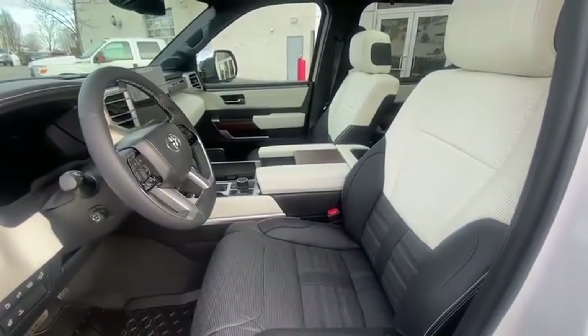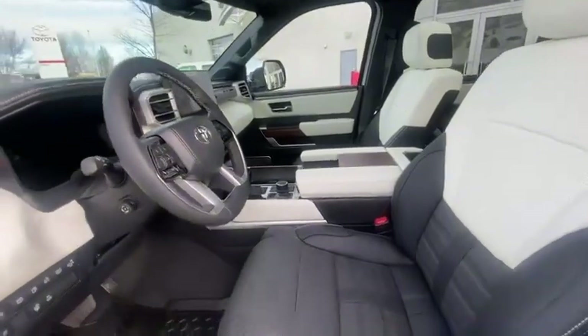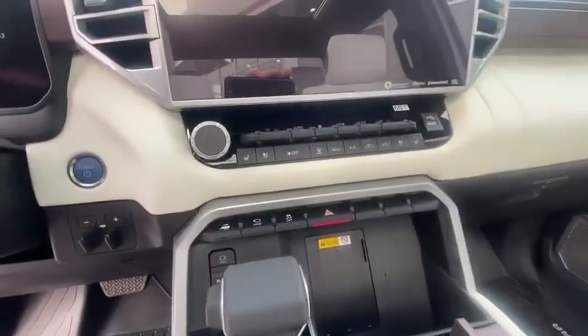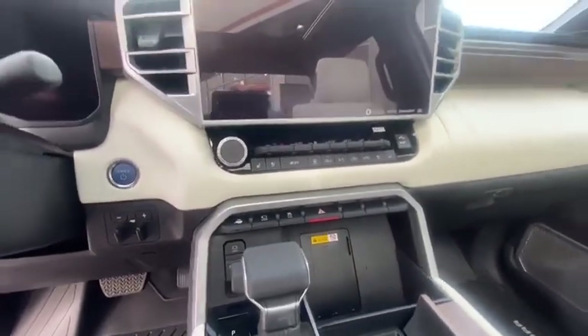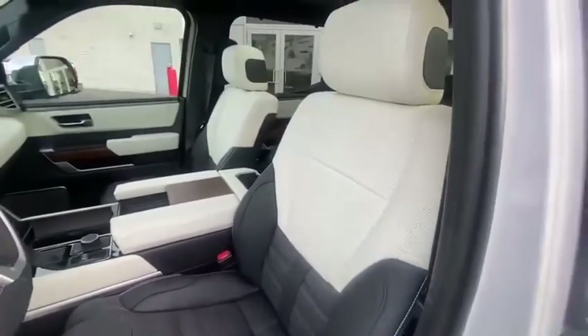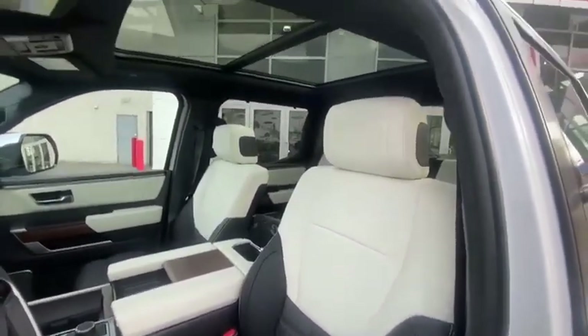This one's rated at about 11.8 liters per hundred combined. Tons of power, very smooth acceleration with the hybrid, and a very well equipped truck. Heated ventilated seats, 360 camera, the big screen, all your drive modes. It does have the semi-aniline leather, which is what Lexus uses in their vehicles.